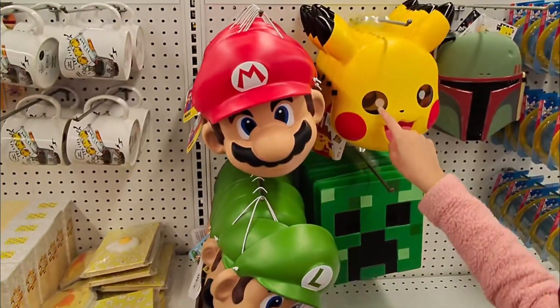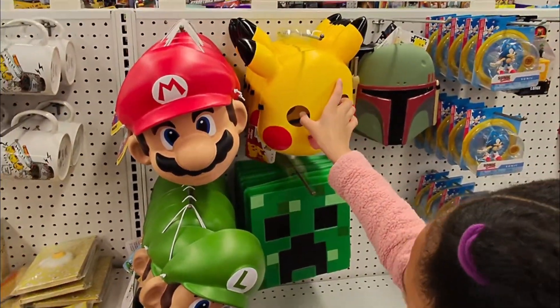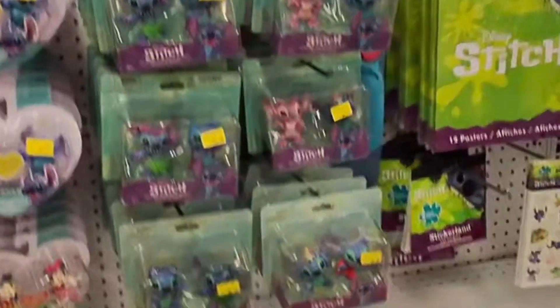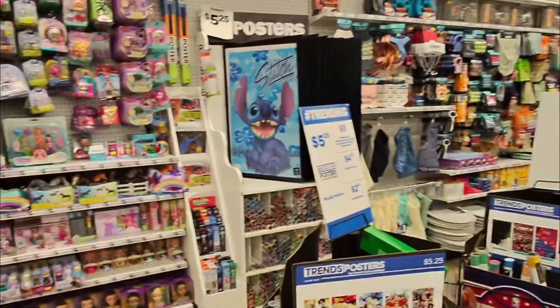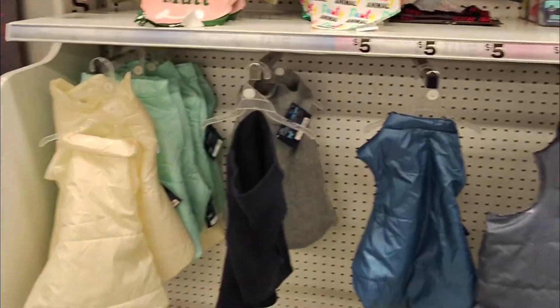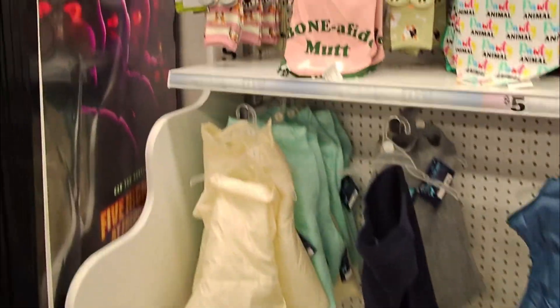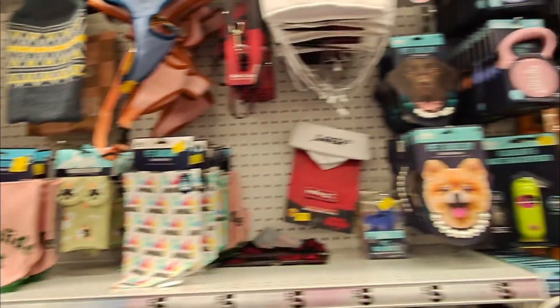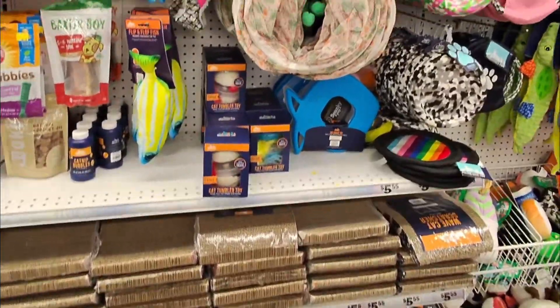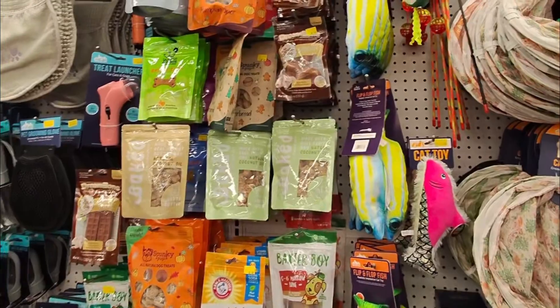They've got little Mario, Luigi, and Pikachu masks, some Sonic stuff, Stitch, and posters for the kids' rooms for five twenty-five. If you have fur babies, they've got little windbreakers, socks, food and water bowls, and cat stuff too — little scratch towers and a bunch of dog treats and toys.